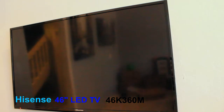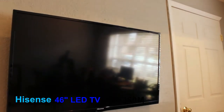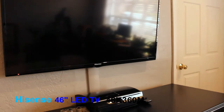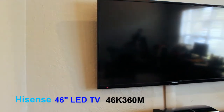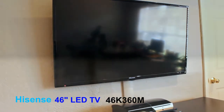This is their K series TV, the K360M — a 46-inch LED TV, so you're getting a lot for your money. It's under $500, and in most cases you could actually find this TV for even under $400 if you do your research.